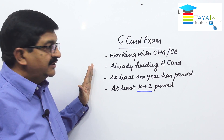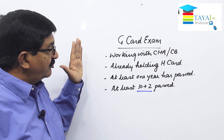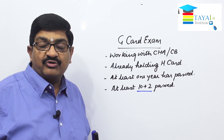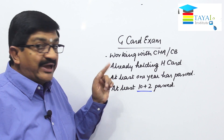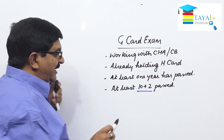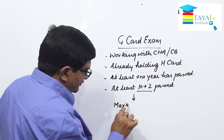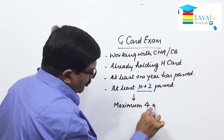So the minimum criteria are: the person is already working with a custom broker, is already holding an H card, has at least one year of experience as an H card holder, and has passed 10 plus 2. If all these are met, he is eligible to appear for the G card examination. Also, a maximum of four attempts are available.